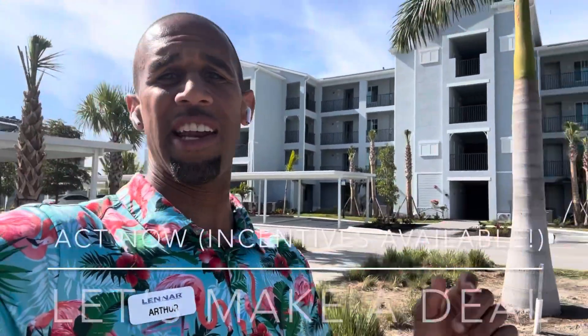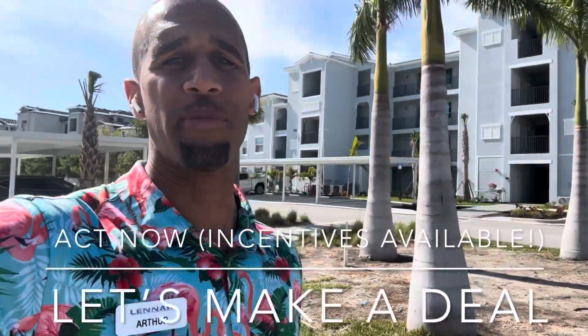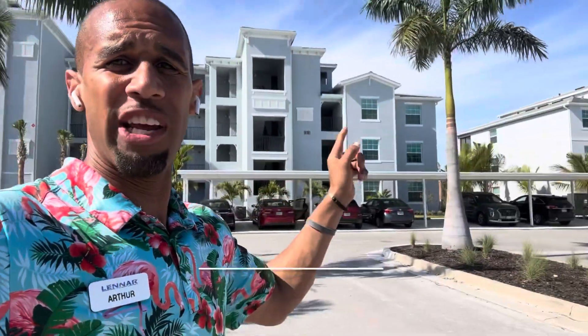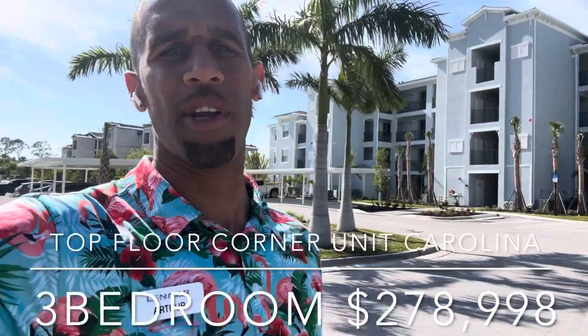If you want a terrace condo you have to act quickly. These are very affordable, starting from $248K for the Arbor floor plan, up to $282K for the Carolinas, which are on the true end of the building. I have a top floor Carolina unit available, and that's probably going to be the next thing to sell in building 13.